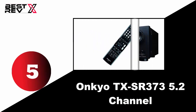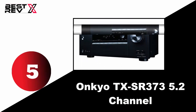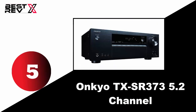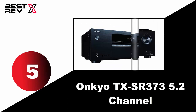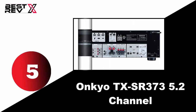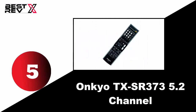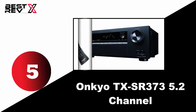Number five: Onkyo TX-SR373 5.2 channel. Onkyo has made its first entry-level AV receiver with five channels of amplification. This receiver comes with 80 watts per channel and dual subwoofer outputs. It includes four HDMI ports that support 4K, optical and coaxial digital inputs, and also has inputs for VCR and Nintendo Wii. It also features a YPEQ room calibration technology. For more about the product, follow the link provided in the description.